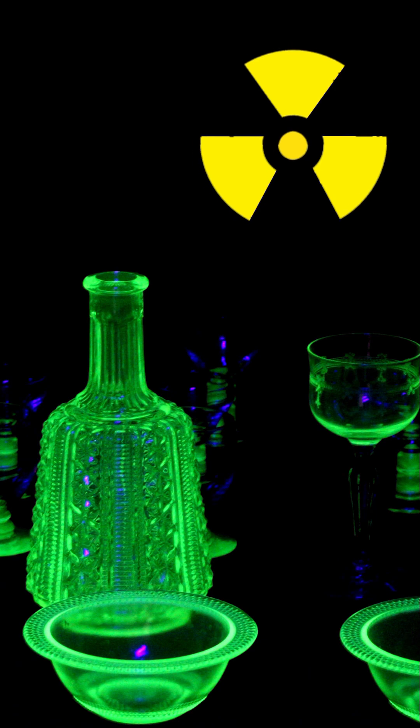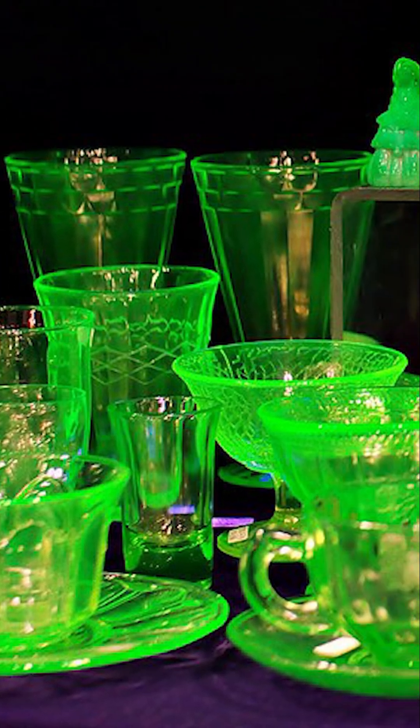A few companies in the U.S. still make uranium glass, but it is exclusively decorative. Dinnerware is no longer made.